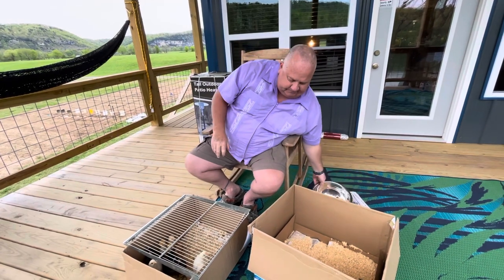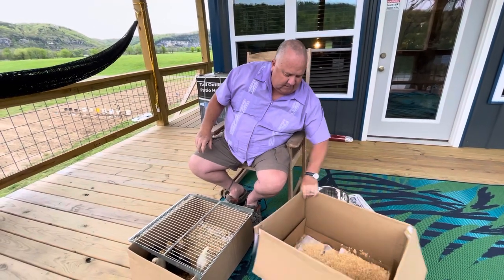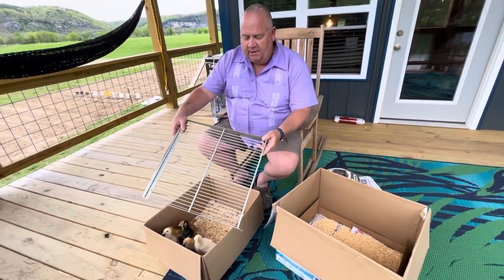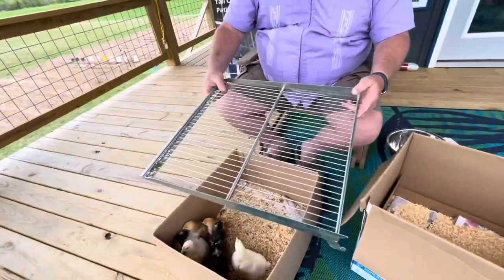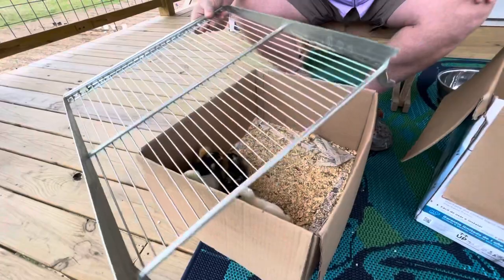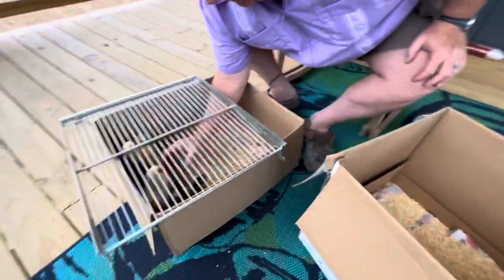Do this every day. Give that a shake. And I've got an old refrigerator shelf here — I think it's from a freezer, I'm not sure — but it keeps them in because they surely do want to come out. And I'm going to attempt to move the birds now real quick. They don't really love this.